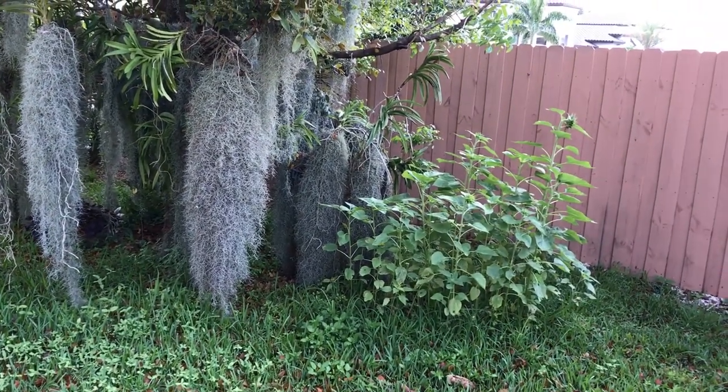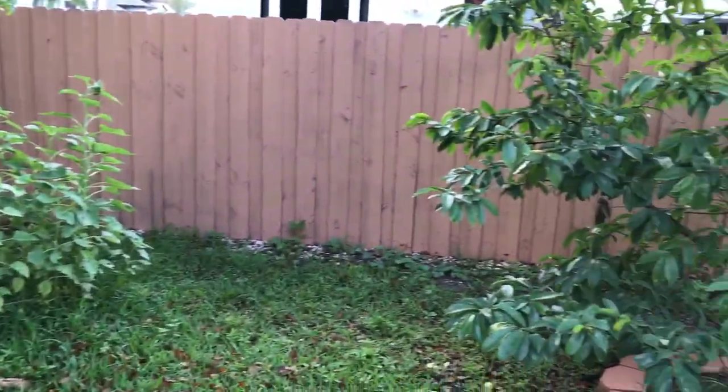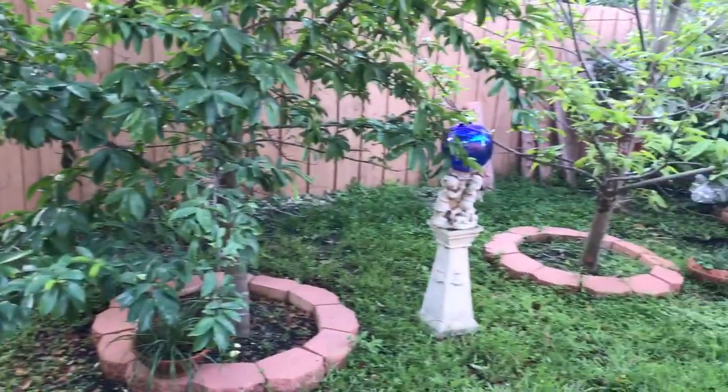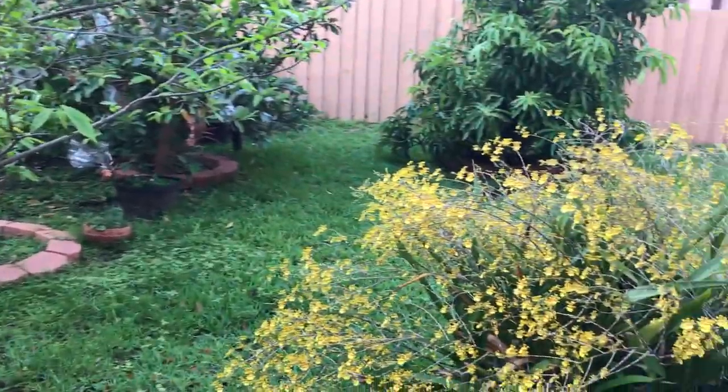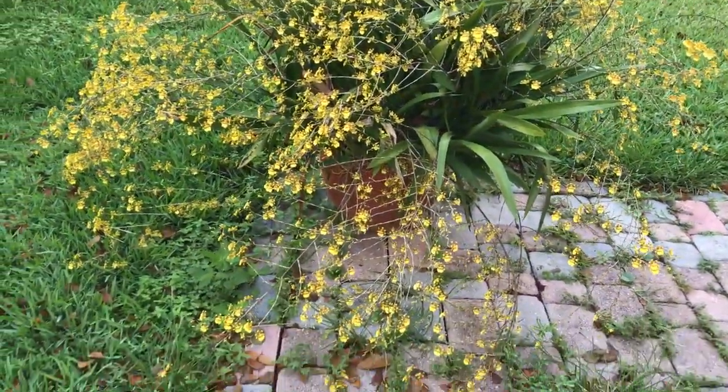Good morning, YouTube. Today's Thursday May 4th and as I promised, I told you guys that when my own season special atom was fully bloomed I would actually do another video of it. Here it is.